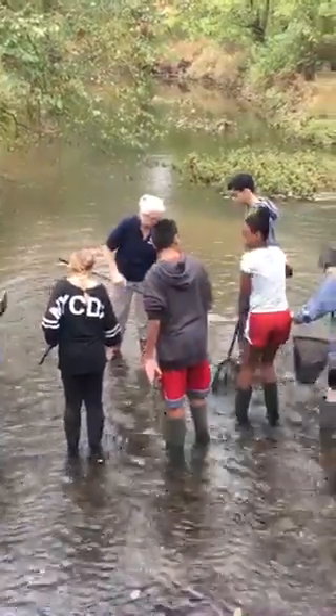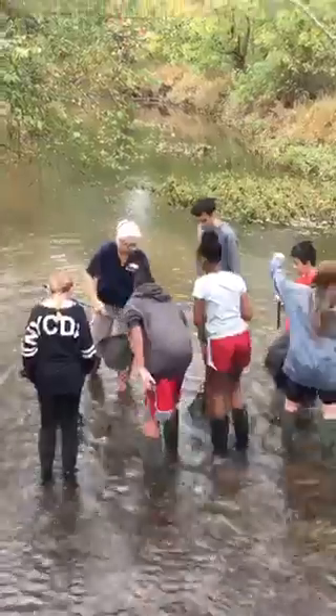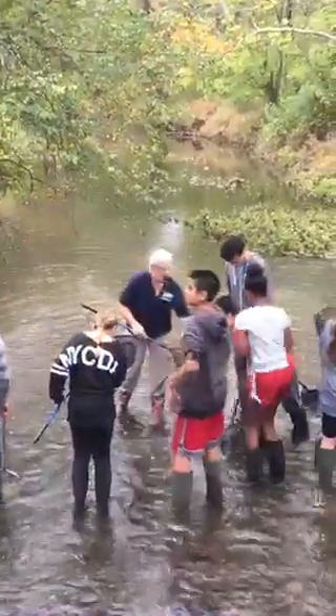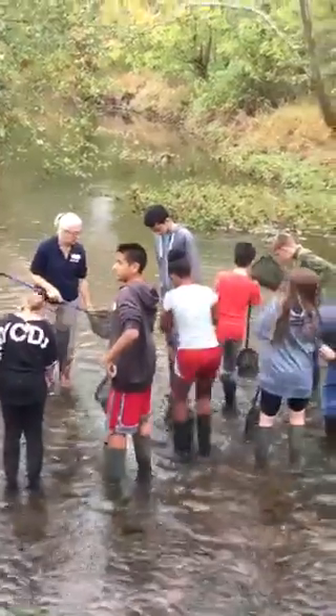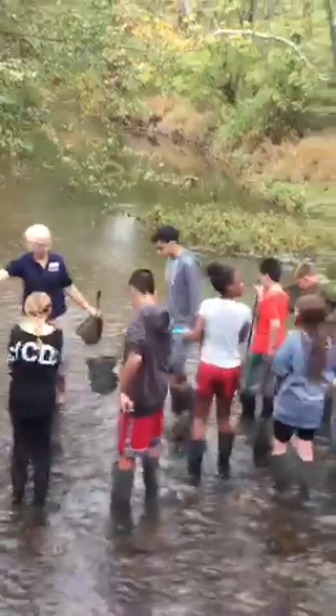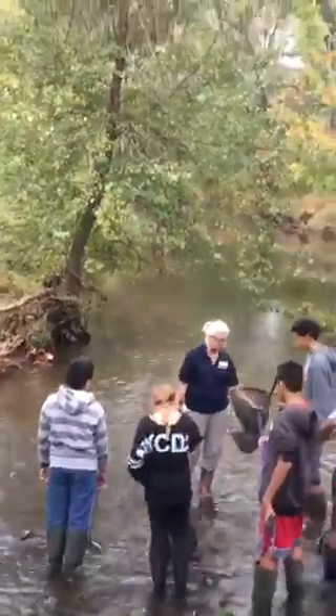Right here you can tell that there is a little thing moving right there. When you have found an animal and it is moving, you are to walk over here to the bucket and I will help you get it into our bucket so we can collect them.